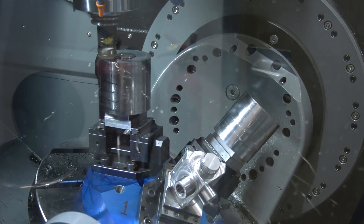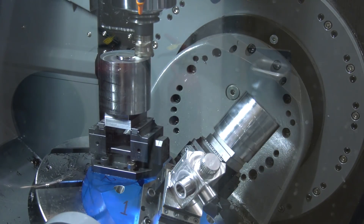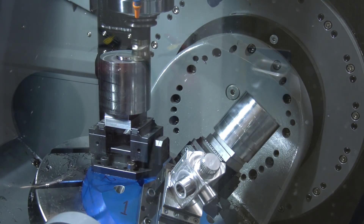For people thinking of coming tomorrow to the event, will this be running a live demo? Absolutely. As you can see, we program one part and run it, and there are multiple blocks we can run, so it will be cutting.